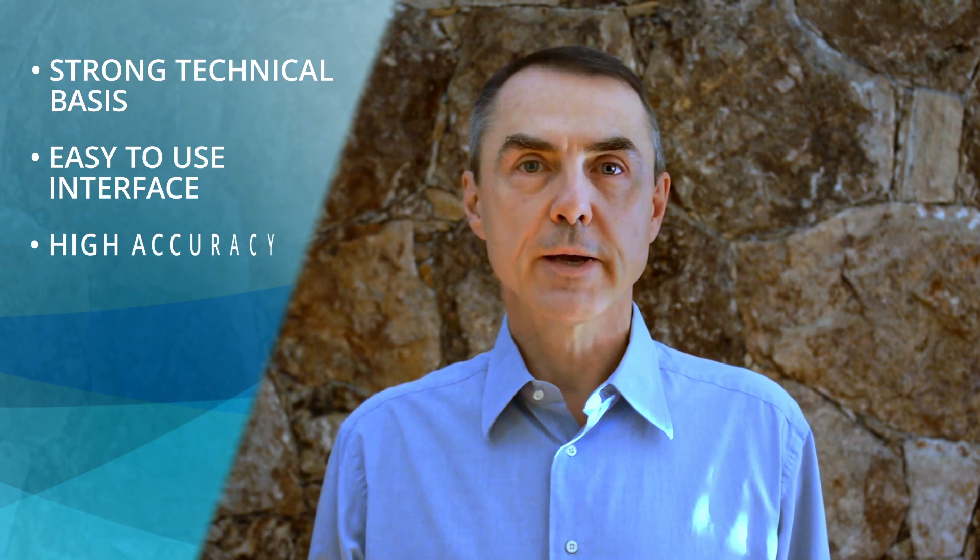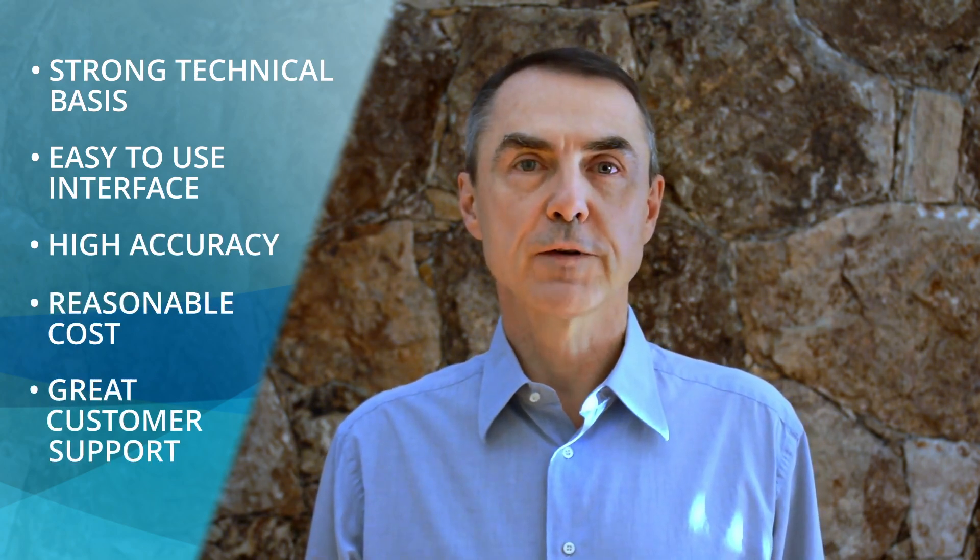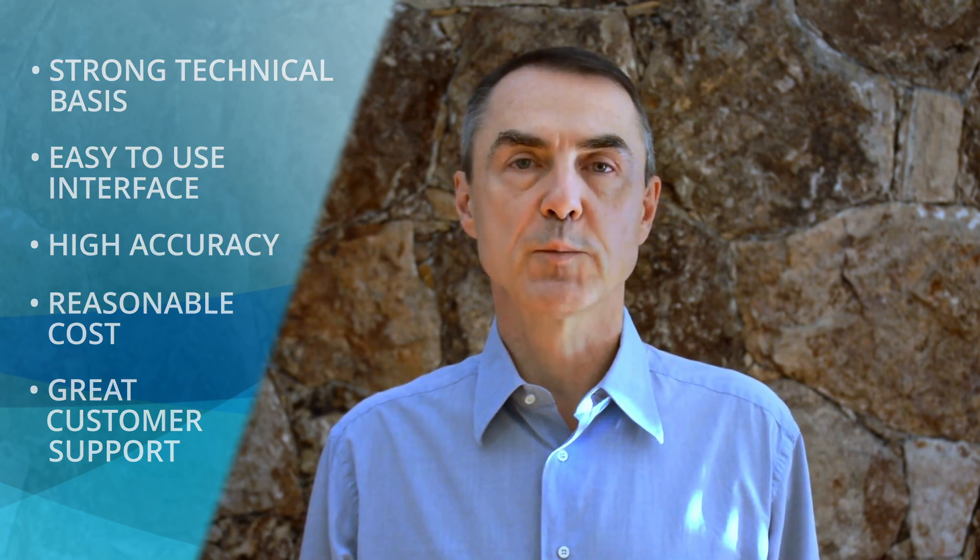With its strong technical basis, easy-to-use interface, high accuracy, reasonable cost and great customer support, I'm confident Photomotor can help you with your next measurement project.